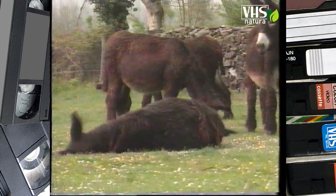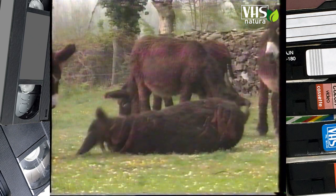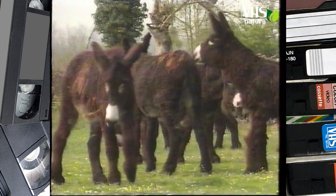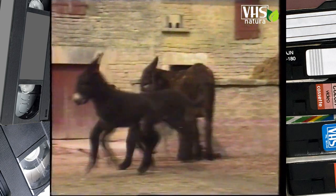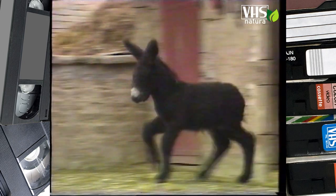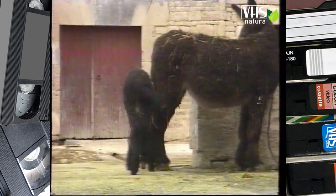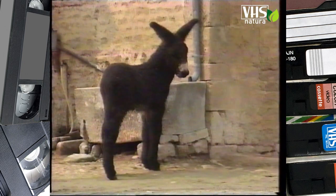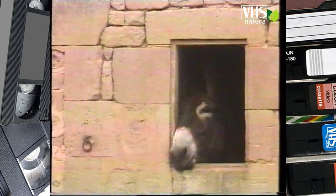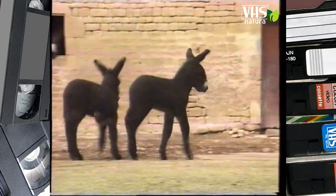L'asino del Poitou è di taglia rispettabile: misura un metro e cinquanta al garrese, cioè dallo zoccolo alla base del collo, e pesa mediamente trecentocinquanta chili. Dopo una gestazione di trecentosettantacinque giorni, l'asina dà alla luce un asinello pieno di energia. Alto circa 80 centimetri, si muove ancora incerto sulle zampe troppo grosse. Il mantello, molto scuro, è ricciuto e lanuginoso.